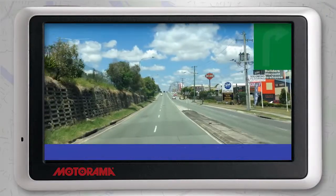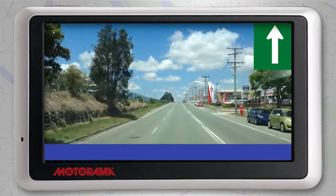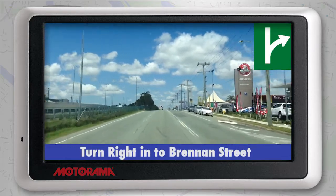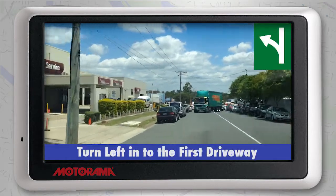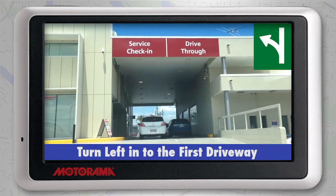Now you're only a few hundred metres away. As you approach the Motorama Holden and HSV Springwood Service Department, you'll see the Motorama Mitsubishi Springwood dealership and immediately after, turn right into Brennan Street. Turn left into the first driveway of the Motorama Holden and HSV Springwood Service Department.